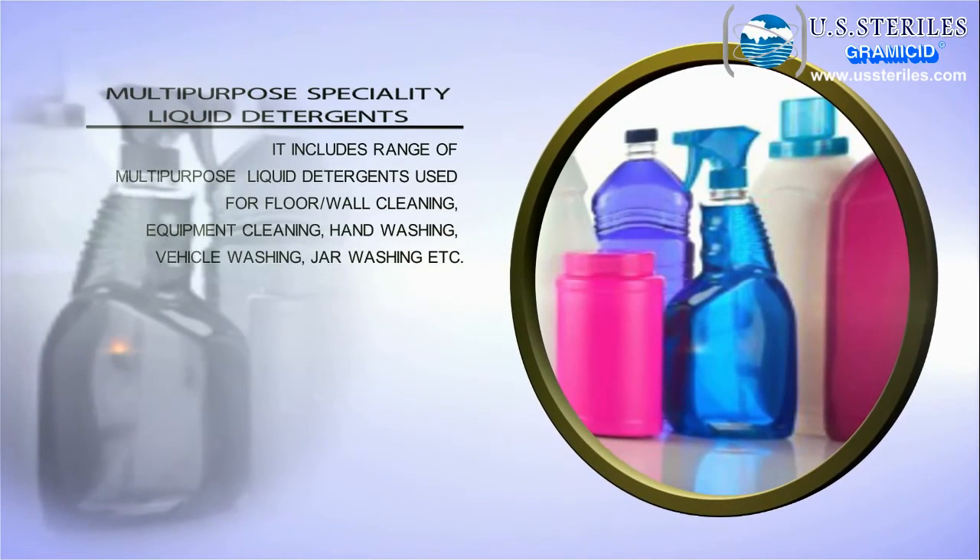Multi-purpose specialty liquid detergents — these include a range of multi-purpose liquid detergents used for floor and wall cleaning, equipment cleaning, hand washing, vehicle washing, jar washing, and more.